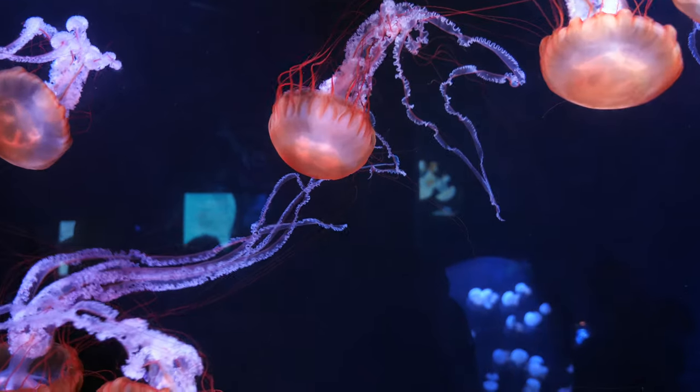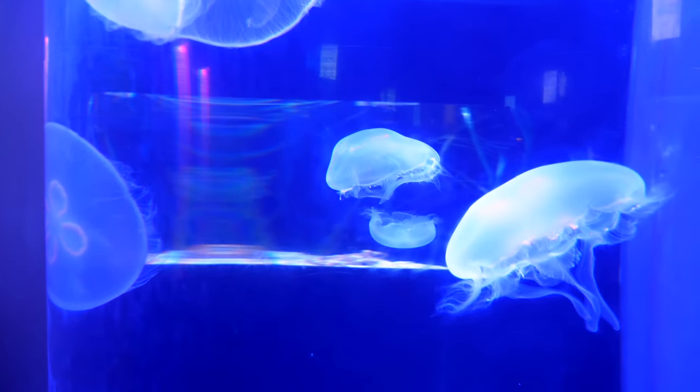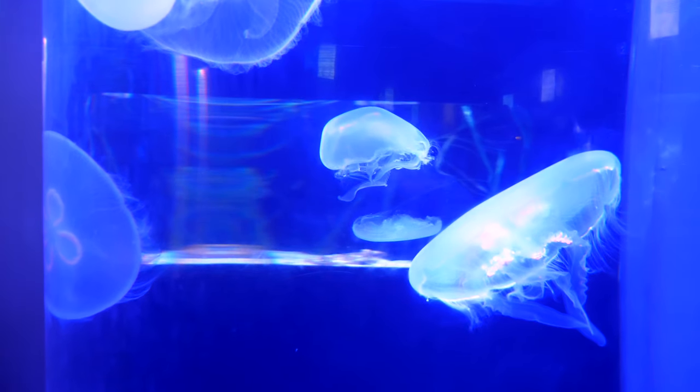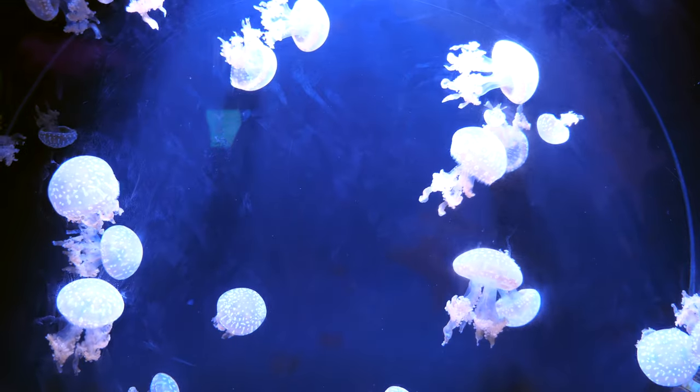Our favorite room was just a few steps away, and contained some of the coolest looking jellyfish we've ever seen. Jellyfish from all over the world have been collected and reside in a number of tanks in this dark room. It should be noted that in this room, along with many others, flash photography is not permitted.